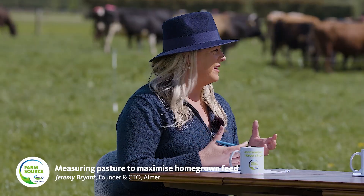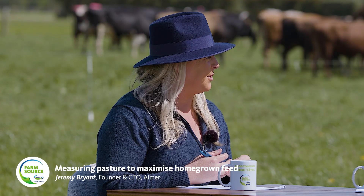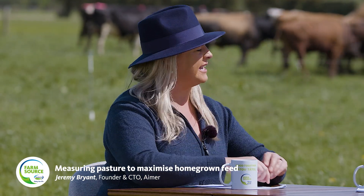When we have high quality feed, it's important to be able to maximise it and to measure it. We hear from Jeremy at AMA: why is it important to make sure that we are measuring partial intake into the cows?